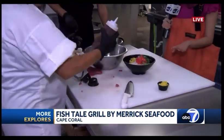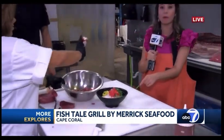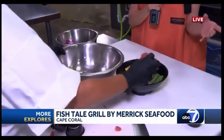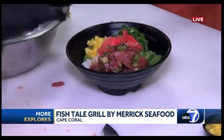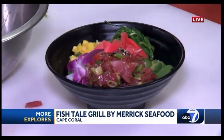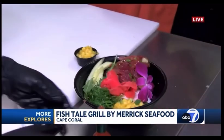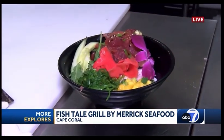Everything looks so delicious here, you guys. This is what you can expect next week on the menu for Sizzle Dining, and it's all to give back to the community as well. That is a phenomenal tuna poke bowl — if your mouth isn't watering, I don't know what's wrong with you. I'm Mercedes Martinez here with More Explorers.